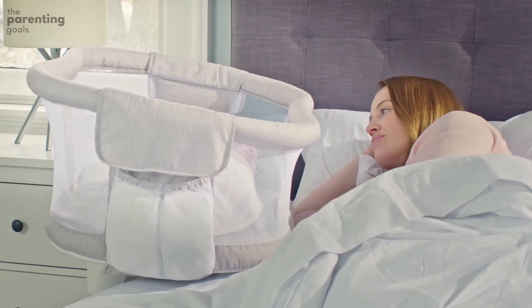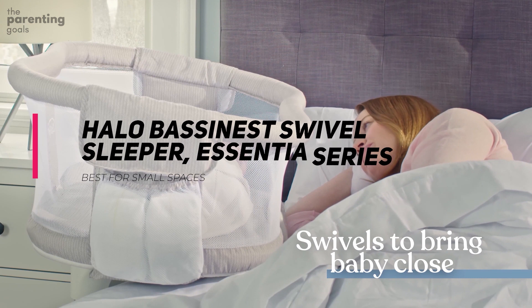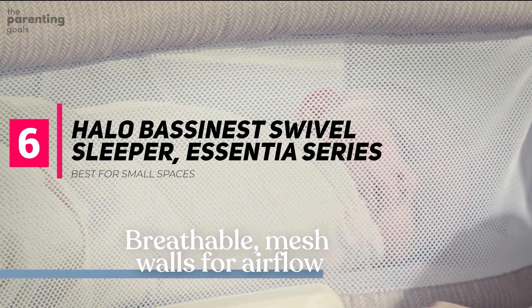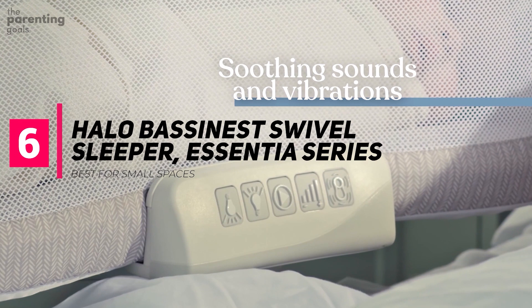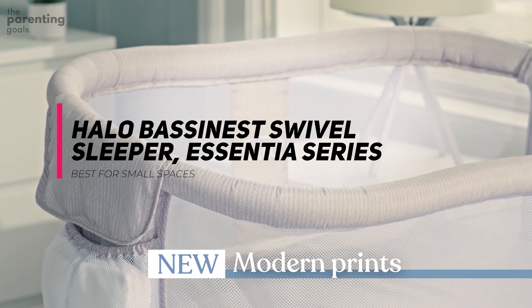Halo Bassinist Swivel Sleeper, Essentia Series. This option from Halo gets space-saving points for its minimalistic frame and bassinet that swivels 360 degrees. The base is slender enough to slide underneath the bed frame, allowing you to bring baby close without having to attach the bassinet itself to the bed. Other highlights include the breathable mesh walls, a side panel that lowers for easy access to baby, and a side pocket for storing essentials. It is on the pricier side, but the reviews are mostly great. However, one reviewer notes that the base is extremely heavy, so it's not easy to move from room to room.